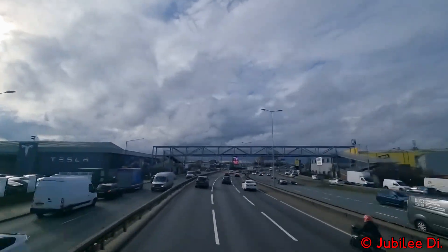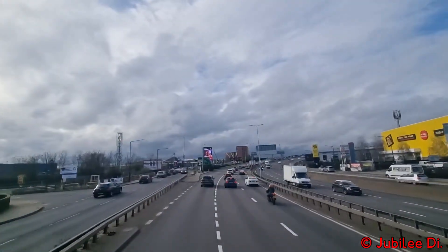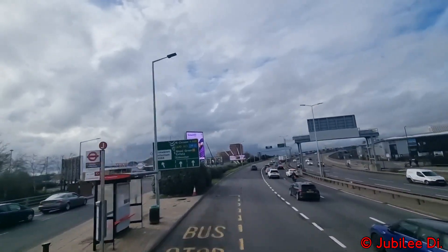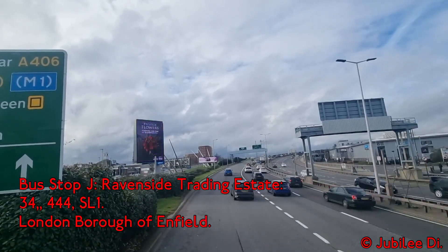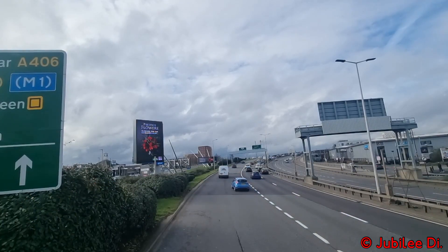At Ravenside Trading Estate, there is restricted step-free access to the Wembley area. For your safety, please cross at the slippery end with caution. You can alight here for the nearby Meridian Water Station.